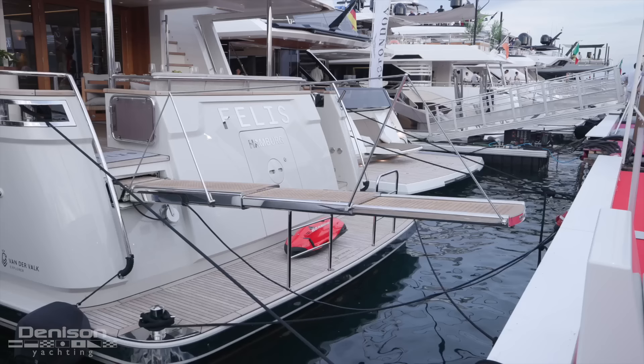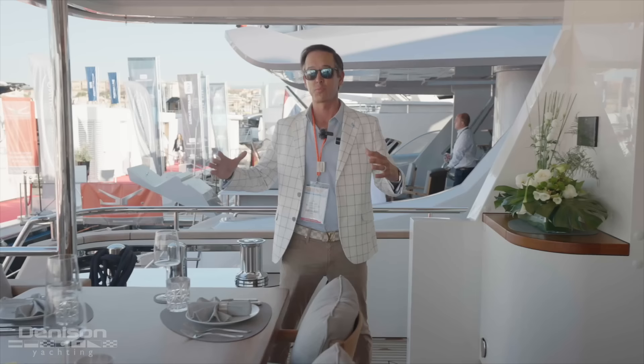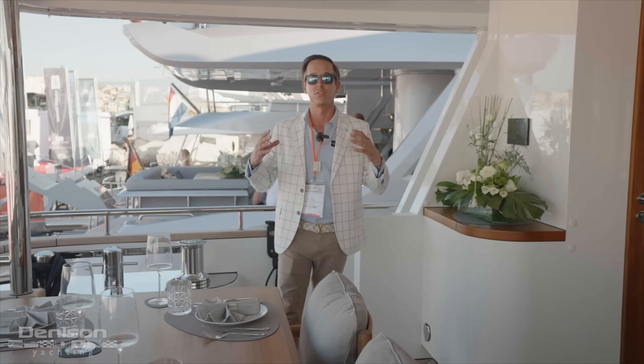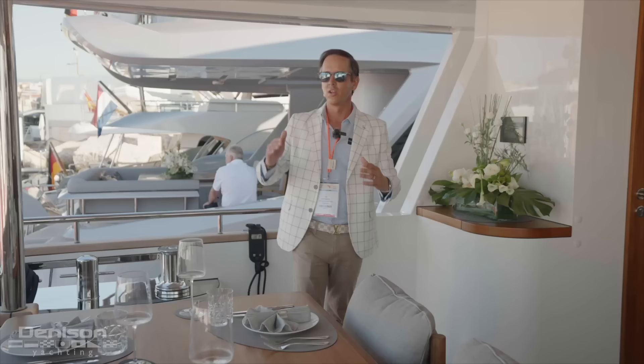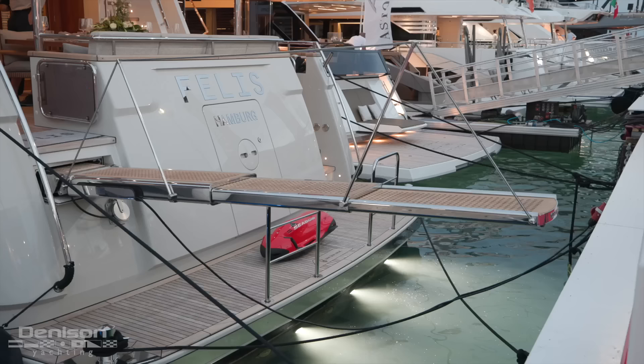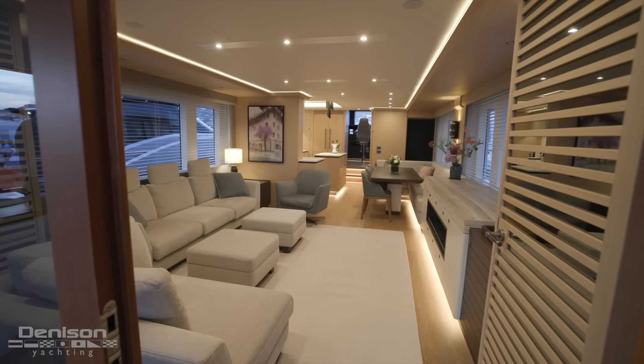We're going to start here on Felis' aft deck. Coming on via this passerelle into an expansive area — it's a killer spot. Starting up top, we've got a heater. This yacht is designed to go anywhere; the Netherlands builds yachts to the nth degree, so going to places like Iceland or Norway, no problem. This can be enclosed to maximize the space. We've got our dining area here with nice built-in bench seating. When the passerelle's in, we've got access to the swim platform on both port and starboard side, huge windlasses, a nice little serving area, and a big space back here that leads directly inside.